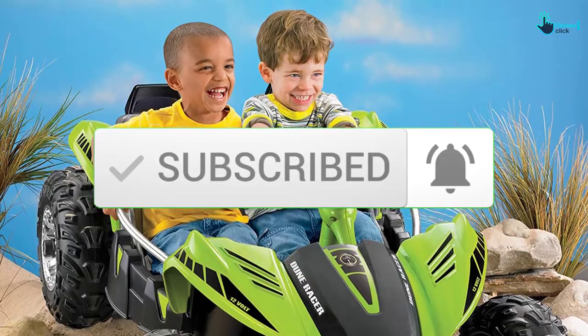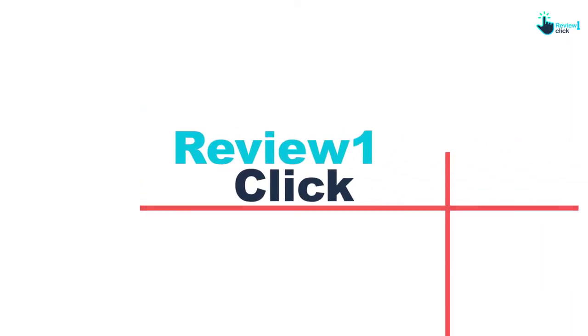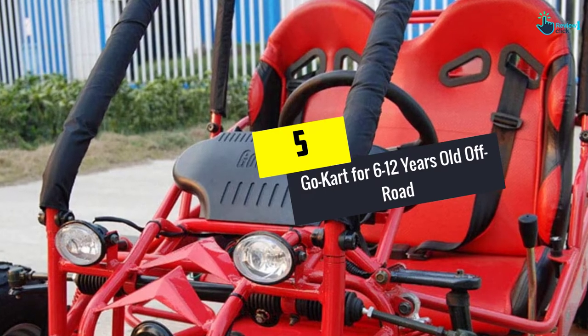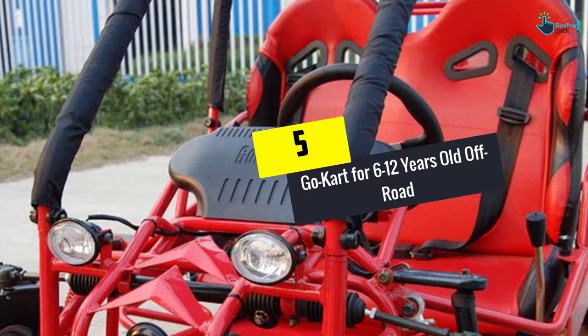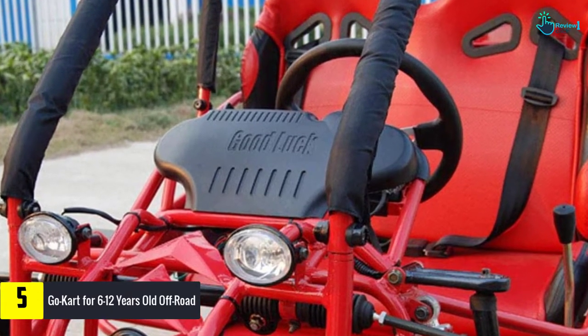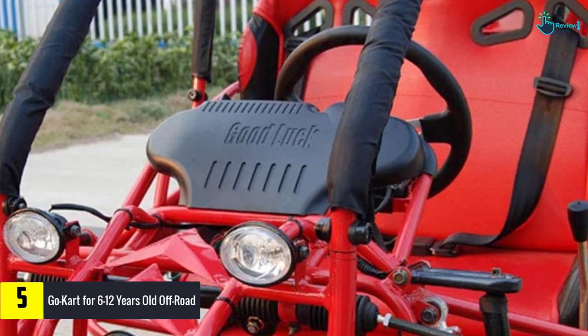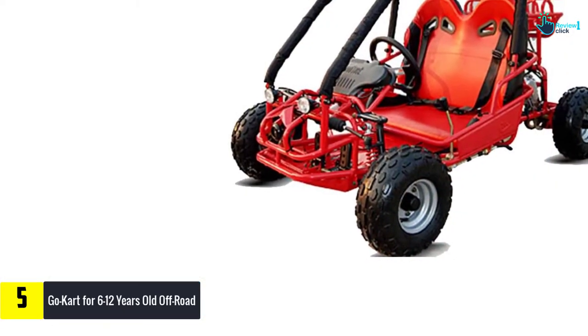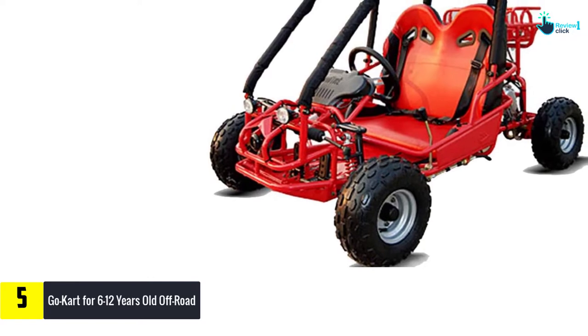Starting at number 5, we have the go-kart for 6 to 12 year olds, off-road with a 110cc engine. This go-kart can be effective in providing thrills while you are adventuring off-road. With more power, this cart can reach up to 24 miles per hour, making it sufficient for kids and teens.